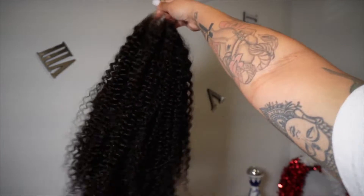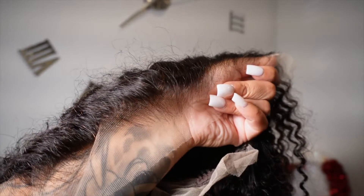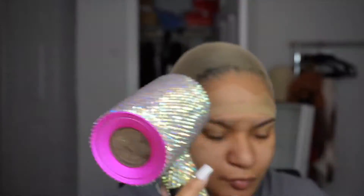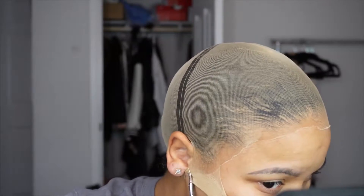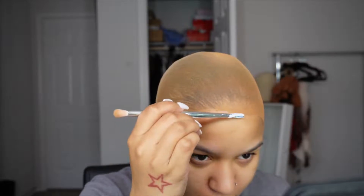They sent me an 18-inch water wave wig. This is a lace front wig, a 13 by 6 with 200 density. What makes this lace so special is that it's literally undetectable — they call it their clean hairline. The lace on this wig, I will pay you if you can tell me where it is. I've never in my life seen a lace like this before. Shout out to XRS Beauty because they are doing the damn thing.